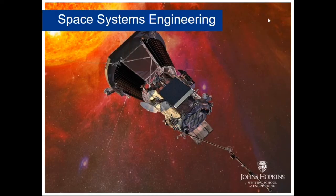Thank you, Cheryl. What a great picture to start with. In about seven to nine hours, that spacecraft shown there — Parker Solar Probe — will be doing a Venus gravity assist on its way to the Sun, a successful launch we did in August for NASA. So let me talk to you about Space Systems Engineering, about our program, what we specialize in and what we offer.